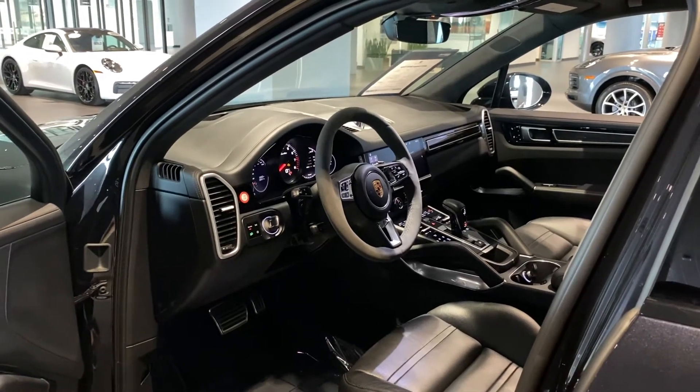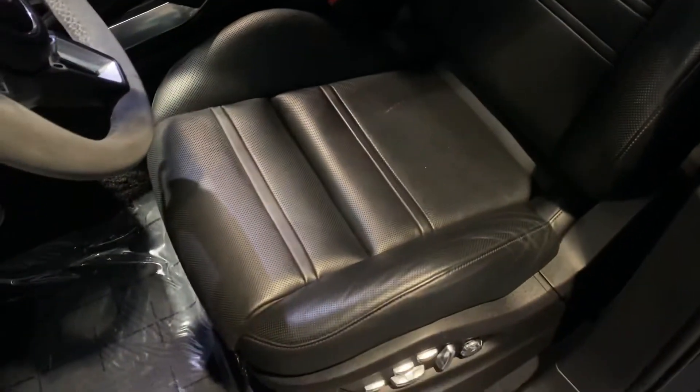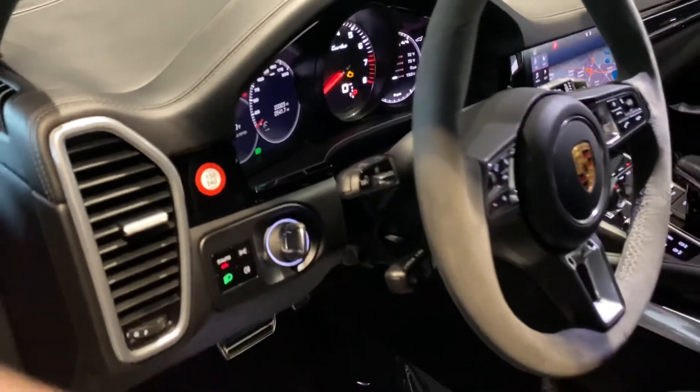Taking a look at the interior of the 2019 Porsche Cayenne Turbo. Starting with the seats, you're going to have the fantastic leather package in great condition with no visible wear and tear on the bolsters. The vehicle also has the turbo badging on the headrests.